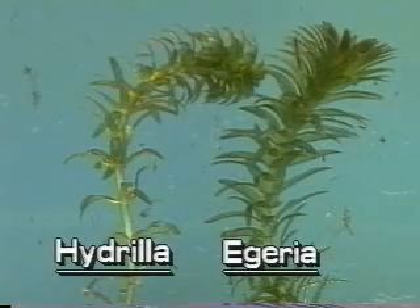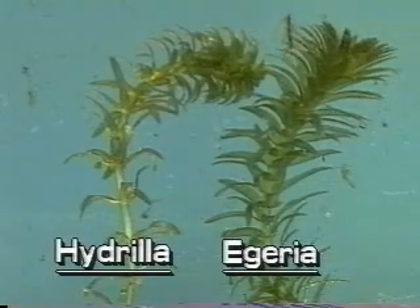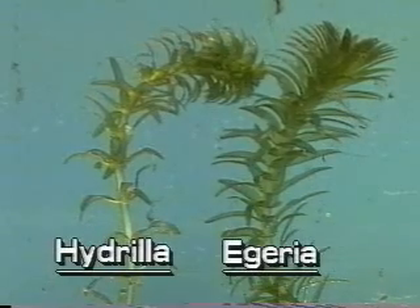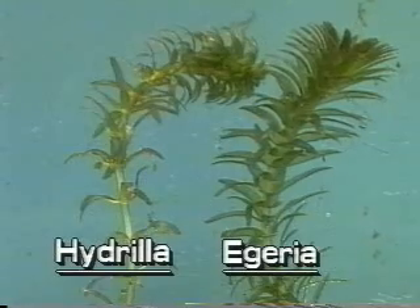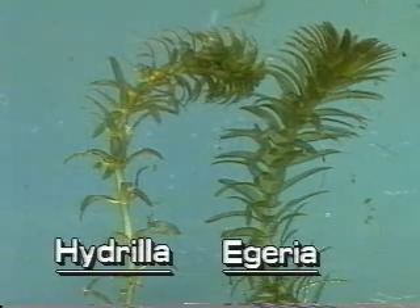Hydrilla can be confused with another exotic aquatic plant in Florida, Egeria. Please see the segment about Egeria, the common waterweed, to learn the differences between these similar plants.